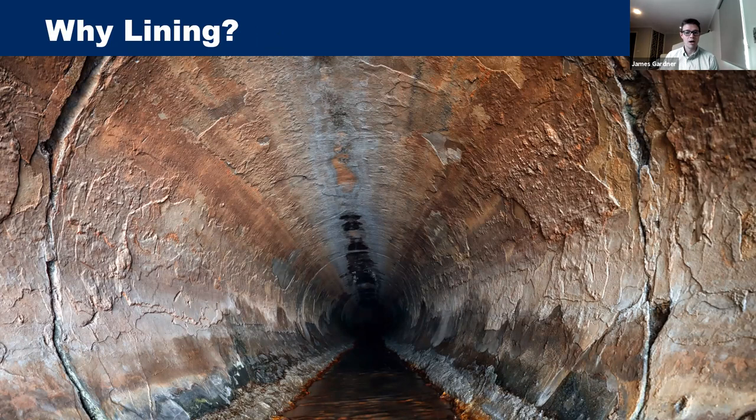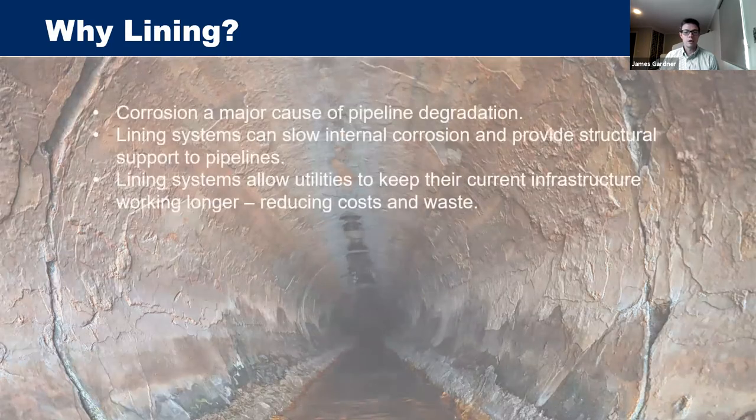We're looking at liners for pipes to keep utility assets working for longer. Liners reduce the rate of internal corrosion by coating the inside of the pipeline, provide structural support, and fully structural liners can act as a new pipeline once the old one corrodes away. The aggregated cost of corrosion to the water industry in Australia was found to be $982 million per annum in a 2015 report — almost a billion dollars a year.